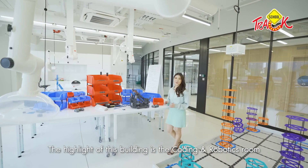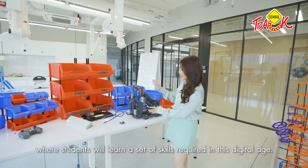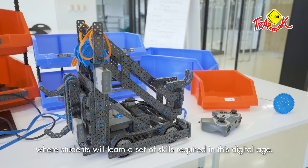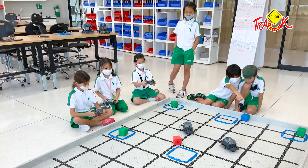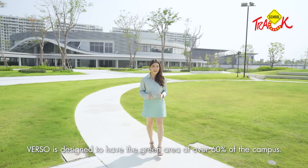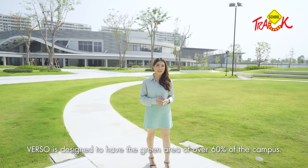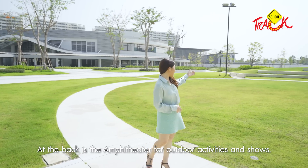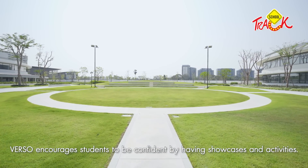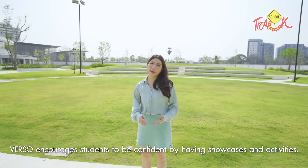This area covers Grade 10 and includes a coding and robotics space. The virtual design of Verso helps create improvement in coding and robotics skills. Verso also ensures 60% of the floor is natural space. The main floor features an Amphitheater, and there is also a dedicated design shop space.